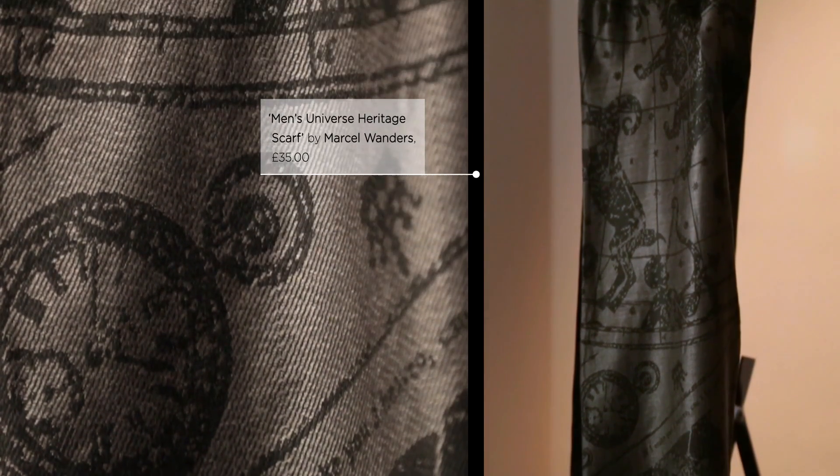This woven scarf has inside a view on the stars and the constellations of the winter season. It's for indoor, for outdoor, but for sure it keeps you warm.